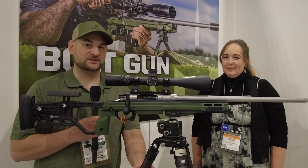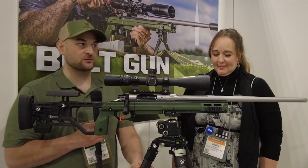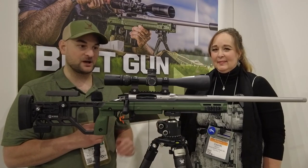Hello there, folks, and welcome back to Bolts for Bucks. My name's Steven Bresnau. I'm at the 2022 SHOT Show here at Rock River Arms, and I'm joined by Dawn, who's going to explain an awesome precision rifle they came out with.